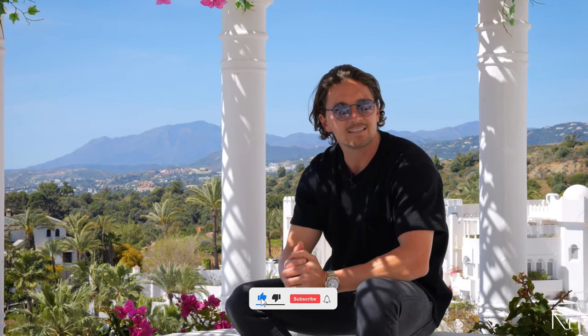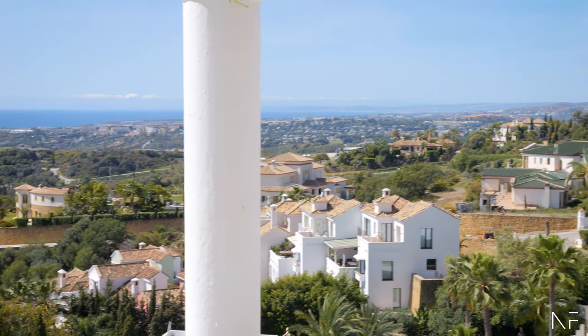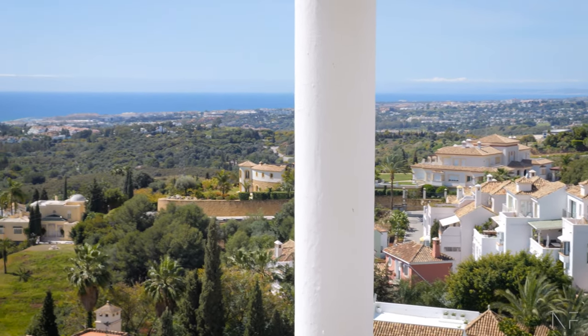Thank you guys for watching — we're Norma Frank. I hope you enjoyed the tour. If there's something else you want to see, please let us know. Appreciate a comment if you like what you see, and please subscribe and follow us as well. Until next time — enjoy! I'll enjoy this view for at least a couple more minutes before we take off. Hasta luego!